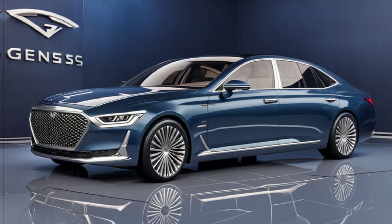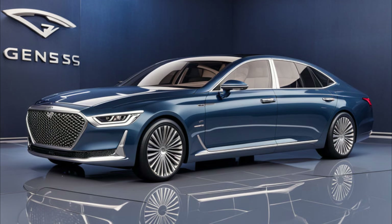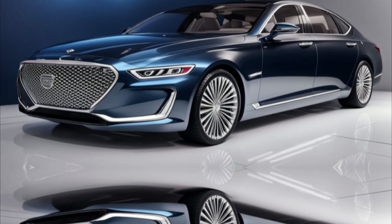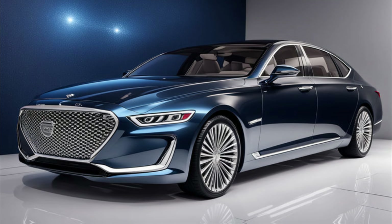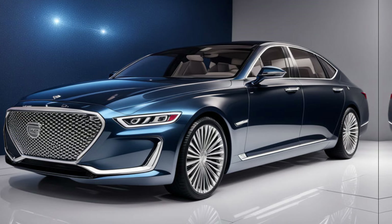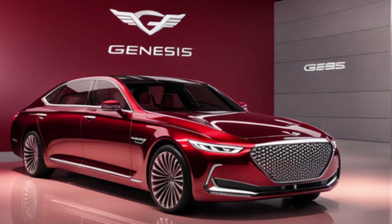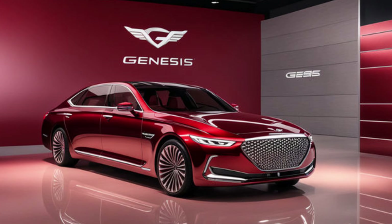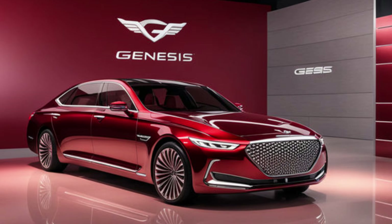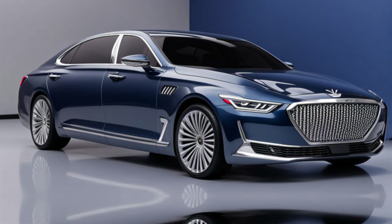The G90 isn't just about looks — it's packed with cutting-edge technology as well. The highlight is the massive wraparound infotainment system that seamlessly integrates into the dashboard. The system is intuitive and easy to use, with features like voice recognition and navigation. The digital instrument cluster keeps you informed with all the essential driving data.